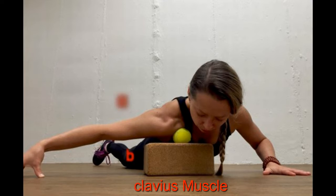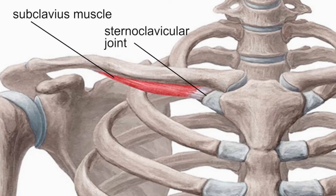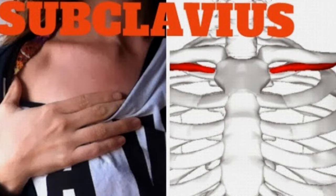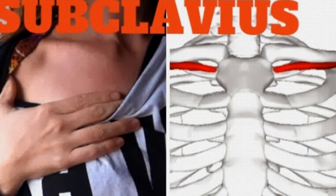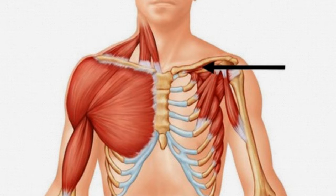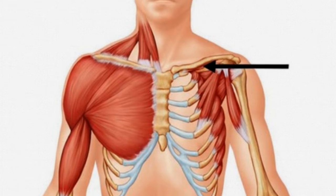21. Subclavius Muscle. The subclavius muscle is a small triangular thick tendon that stretches between our first rib and our collarbone. Lying beneath our shoulders, the muscle helps carry our shoulders forward and downward. The subclavius muscle was useful when primitive humans walked on all fours, but today it's pretty much of no use. The muscle is not found in everyone — some have only one, some two, and some none at all.